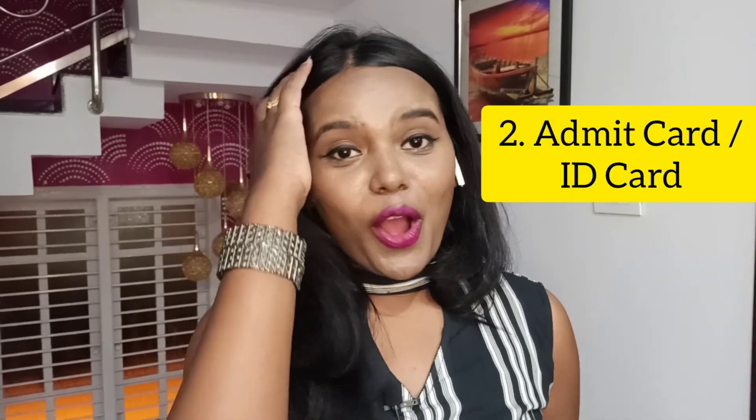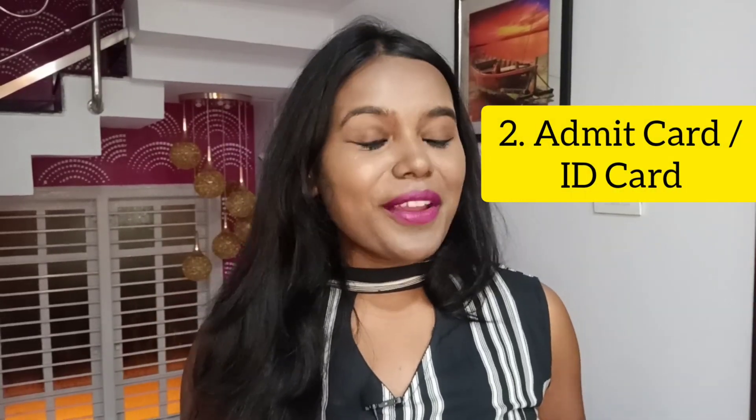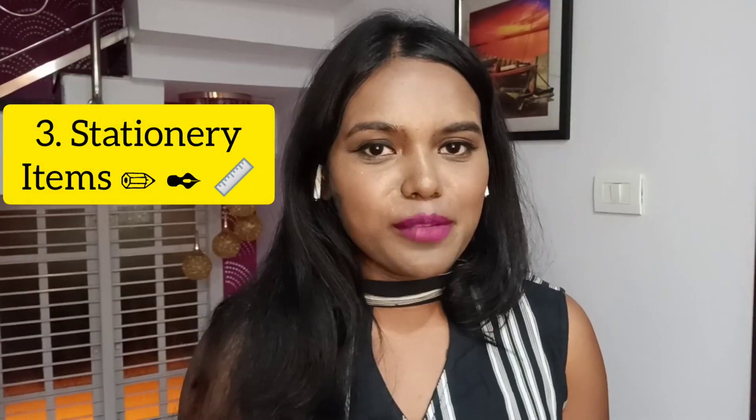The second thing is your admit card or ID card. Please have an extra copy of your admit card and keep it in your bag so that you don't forget it. Along with that, please carry an identity card as well, just in case they ask you for verification purposes. Usually an ID card is not compulsory, but to be on the safer side, please carry it. You can find your ID card on your SMASH portal — download it and take a printout.